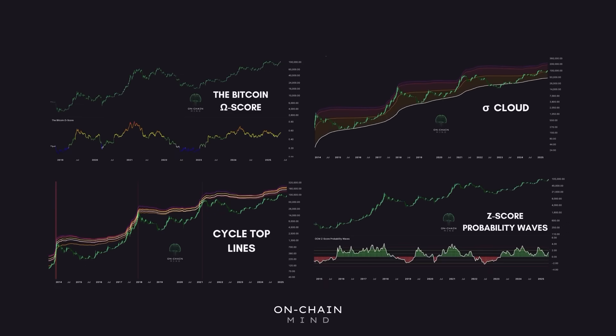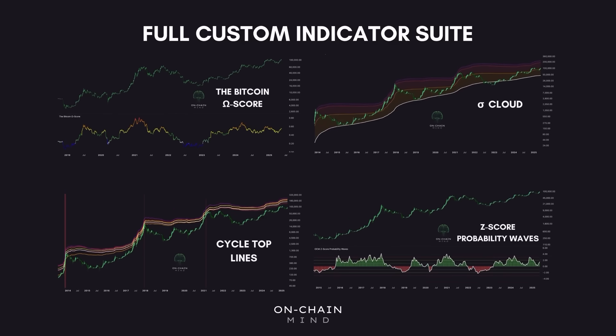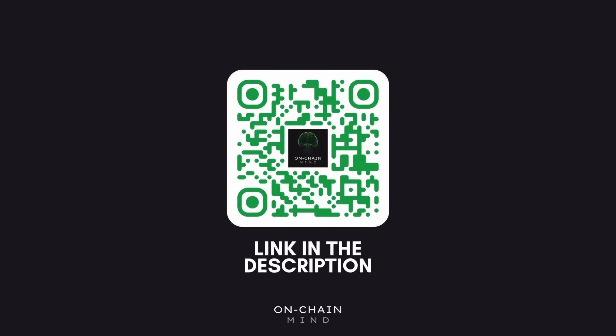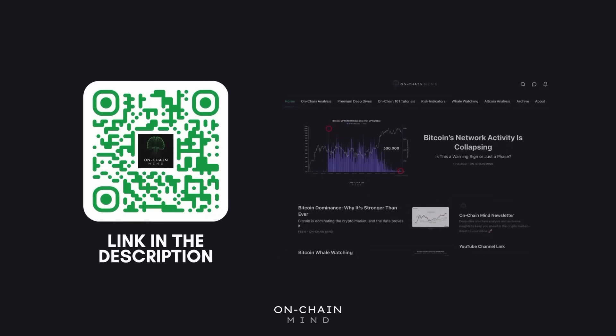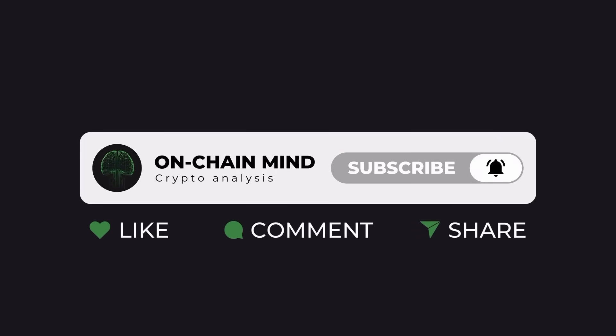If you're serious about Bitcoin analysis, my full custom indicator suite is now live, built for investors looking to gain an edge through deep cycle signals and advanced on-chain insights. It's available now through the link in the description, where you'll also find my free newsletter. If you found this valuable, hit the like button, subscribe to the channel and turn on notifications so you never miss an update.